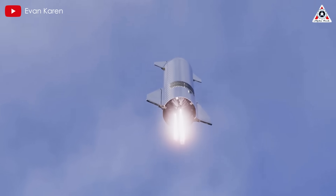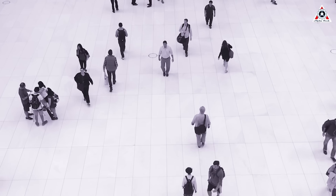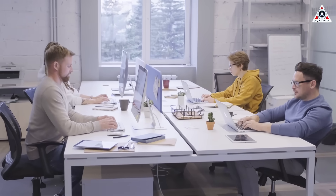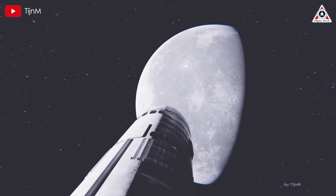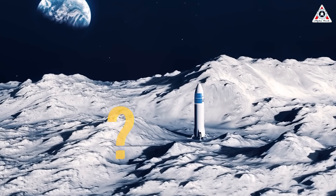Ushering in a new era of space exploration inevitably comes with challenges during the development of the Starship program. Typically, we would not expect rapid success — however, this just applies to ordinary companies. With SpaceX, unexpected breakthroughs can come at any moment. They might even surprise the world with a test mission sending an uncrewed Starship to the Moon by the end of this year.